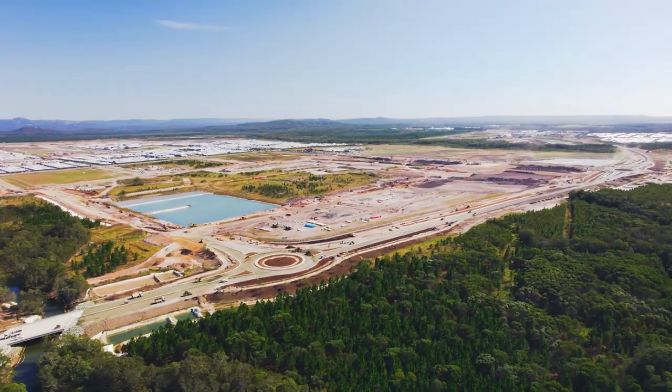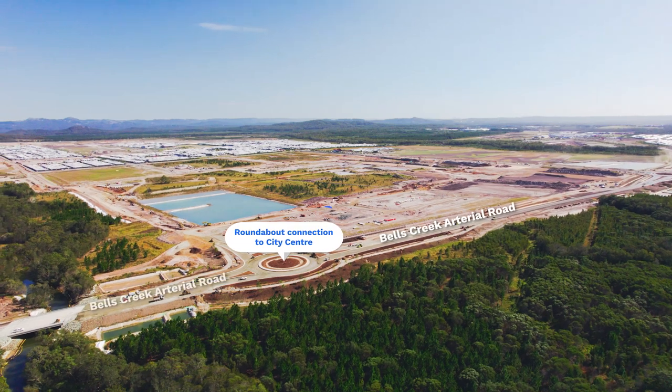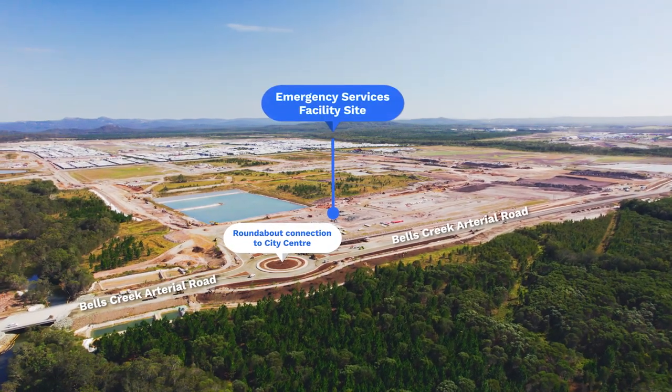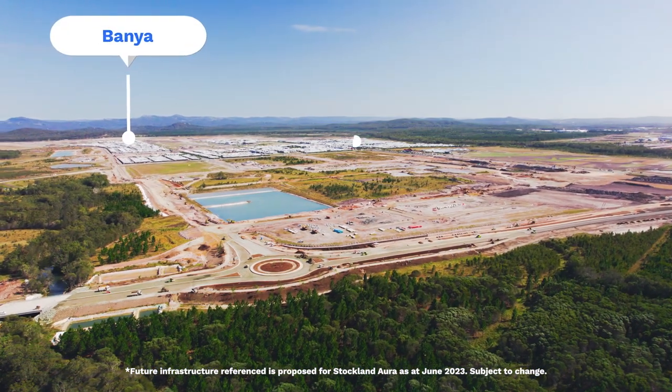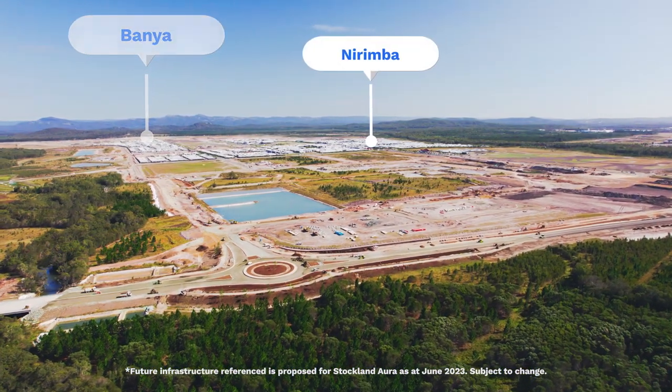The southern roundabout into the city centre provides direct access into the future police, fire and ambulance facilities. We are working with the state government to commence these facilities later in 2023, which are forecast to be open in mid 2024.